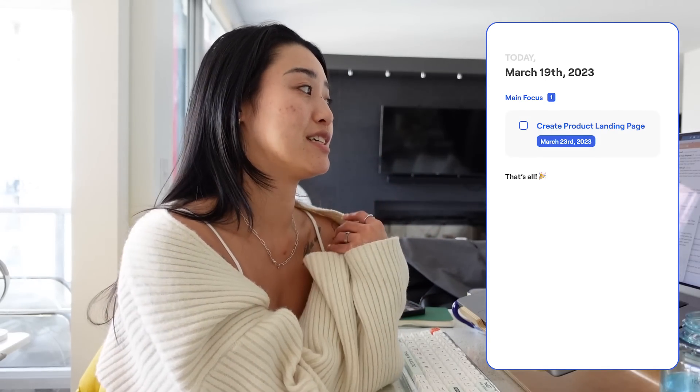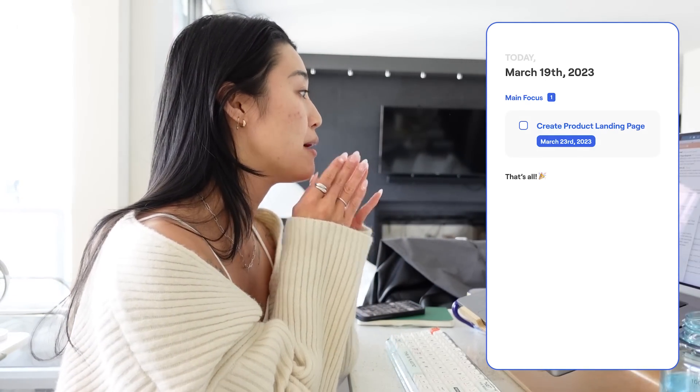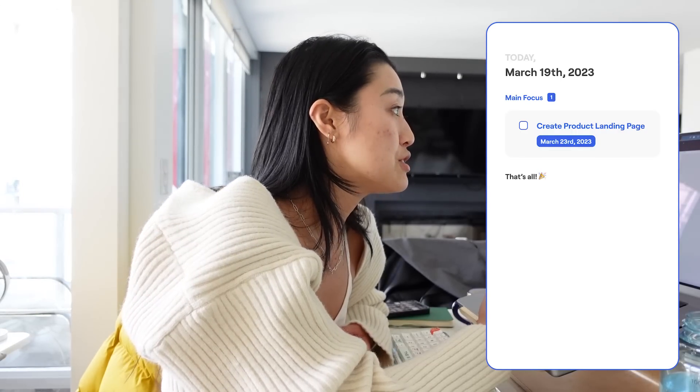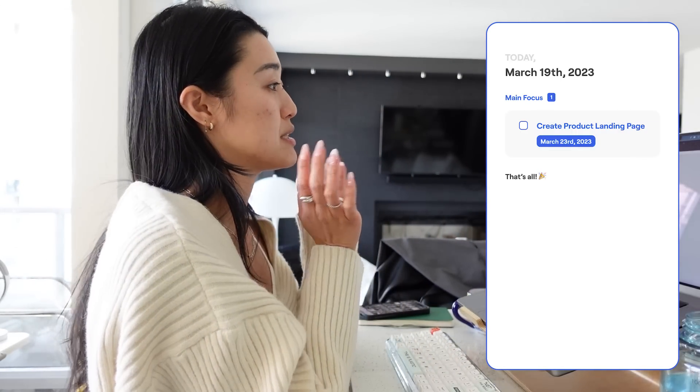So we're trying to solve for this issue in a multitude of different ways, one being this product roadmap. I got some comments back on the Figma page, so I'm just going to go through that this morning and make any edits to the copy that I need to. And then I'm also going to tweak the design a little bit so it doesn't look so full.